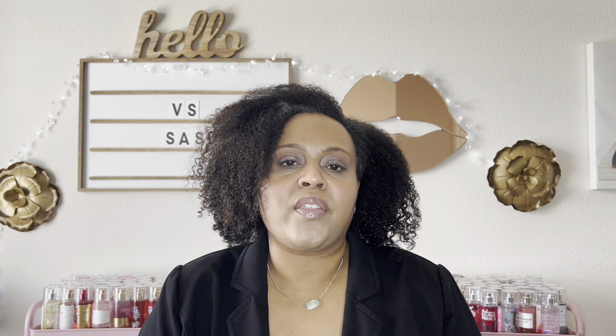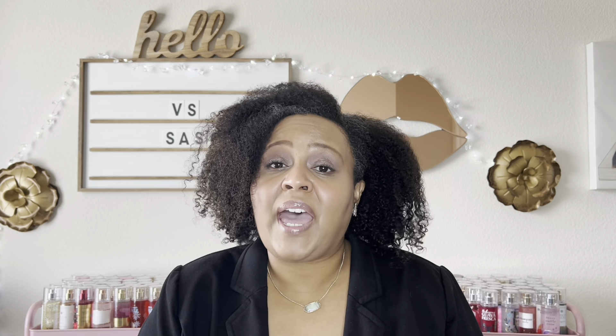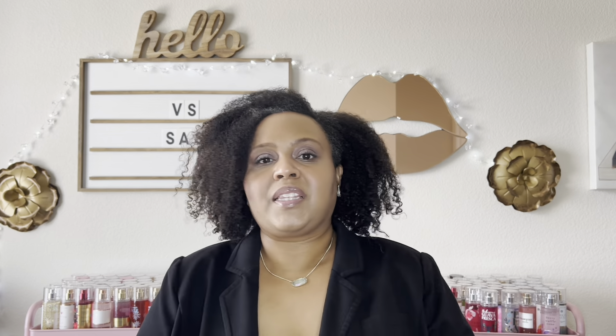They did have candles in store — they were $6.99 — but they smelled so weak. I've gotten Victoria's Secret candles before and they weren't strong, and these were the single-wick candles. The packaging was gorgeous, but I just wasn't confident they'd throw scent, so I left those. The last store didn't even have candles in store at all.